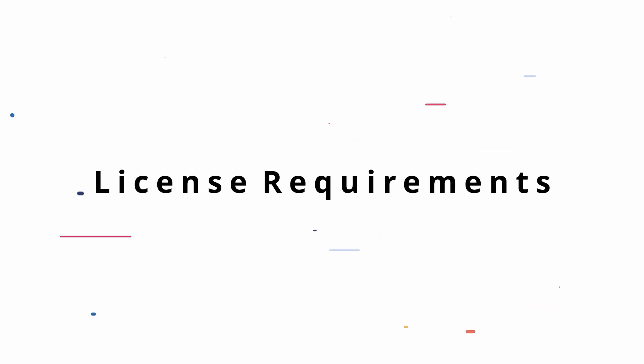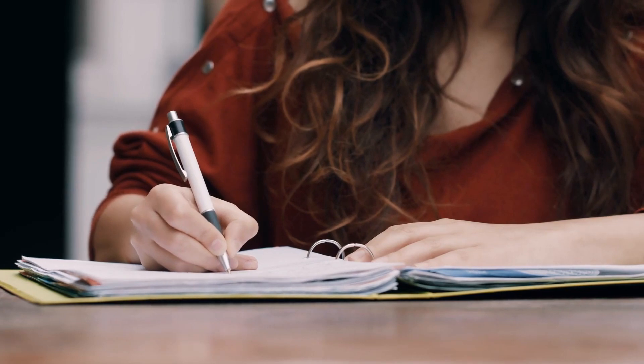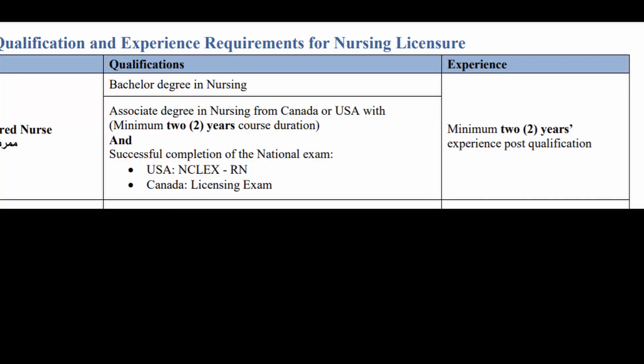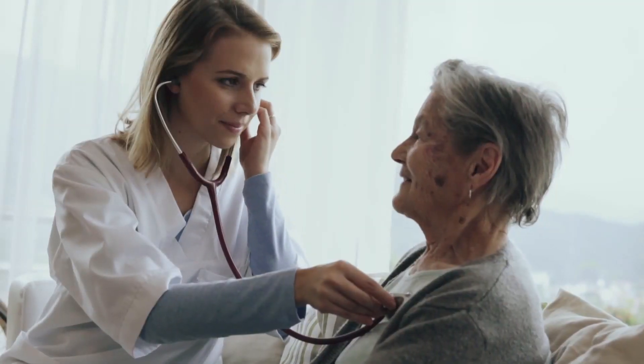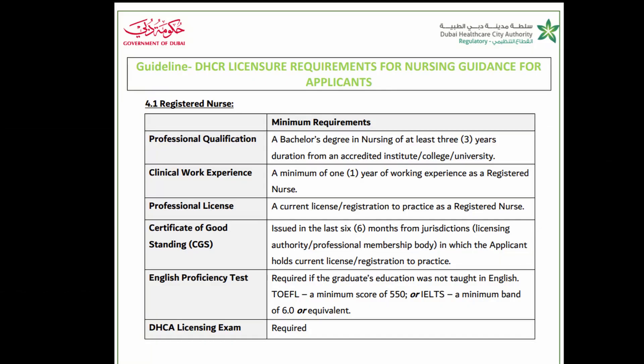The second step is determining the licensing requirements of your chosen profession. So if you want to be a registered nurse, you would see what kind of education qualifications you need and what kind of experience qualifications you need. Each authority has different requirements, so be sure to check them all. Just because you didn't qualify for one authority doesn't mean you won't qualify for another.